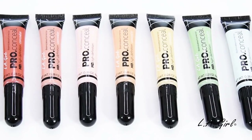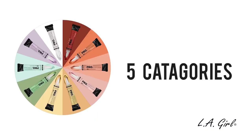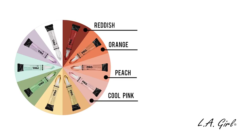So which color do you use for which concern? Let's break it down. When looking at these correctors, you can break them down into five major categories. The first category is the Red-Orange category, which consists of the colors Cool Pink, Peach, Orange, and Reddish. As you can see, these colors are all part of the same color family, just in darker and lighter shades.